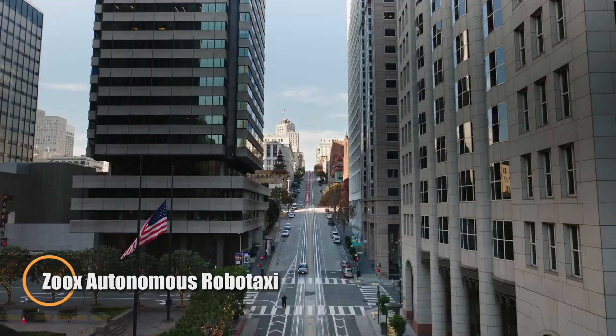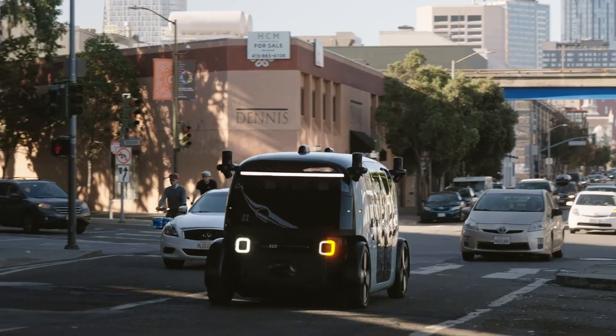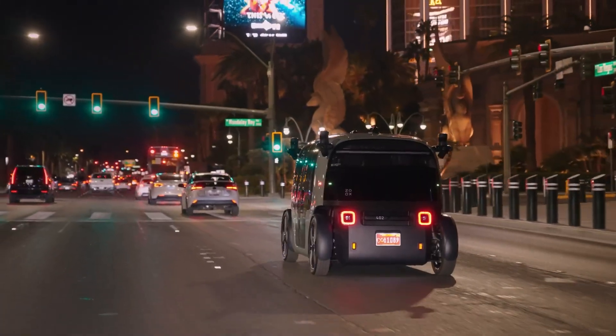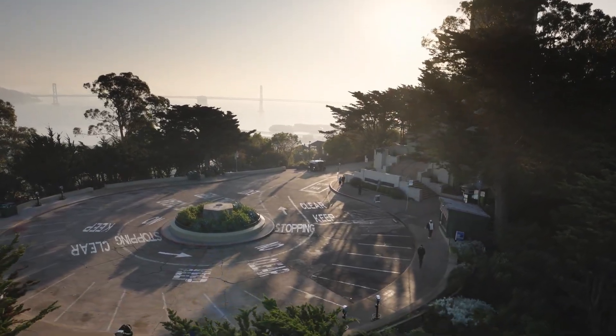The Zoox Autonomous Robotaxi, developed by Amazon's Zoox, represents a bold step into the future of urban mobility. Designed with a fully symmetrical body, this all-electric vehicle can drive bidirectionally, eliminating the need for traditional turning and making it exceptionally agile in tight, crowded city environments.